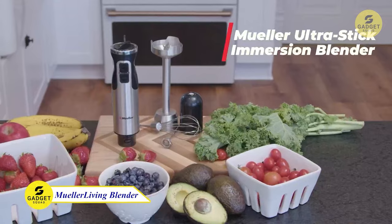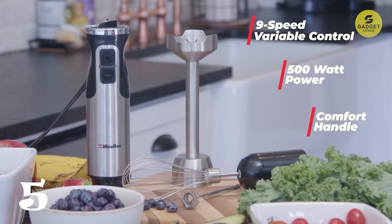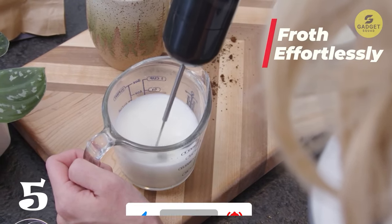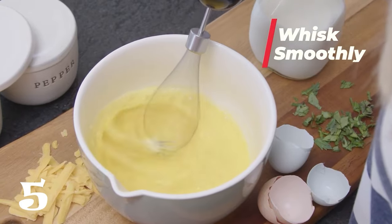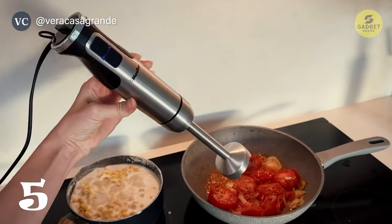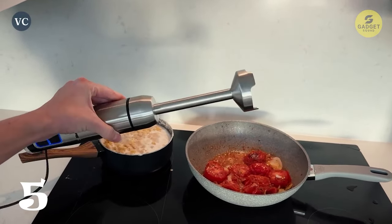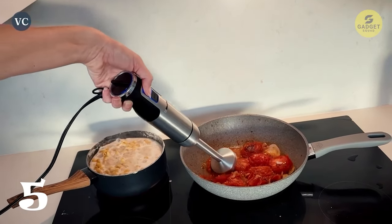Let's blend our way to the Mueller Living Hand Blender — no more lumpy chunks in your recipes. This slim yet powerful immersion blender features three easy attachments: a stainless steel blending shaft, frother, and whisk, making it easy to mix, blend, and froth various ingredients. Turbo power ensures efficient blending, and the ergonomic grip with a non-slip handle provides comfort and control. Just attach an accessory, plug it in, submerge the blade, adjust the speed, and let the blender work its magic. The blending shaft, whisk, and frother are all dishwasher safe.